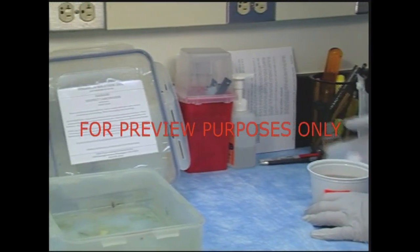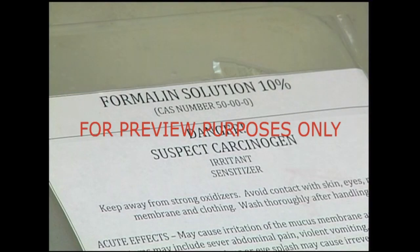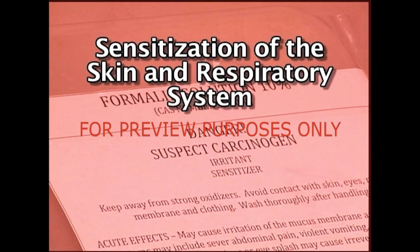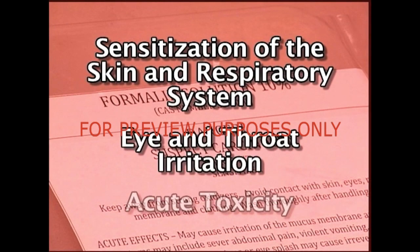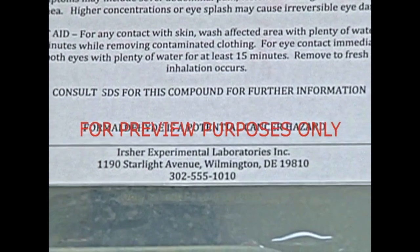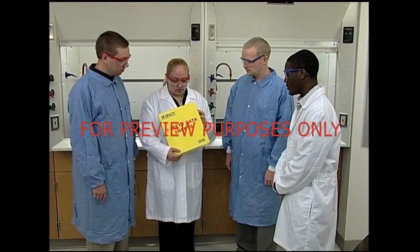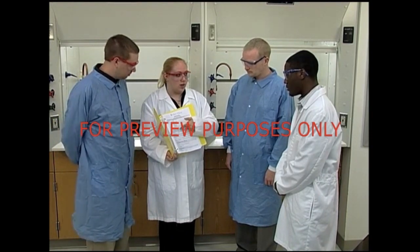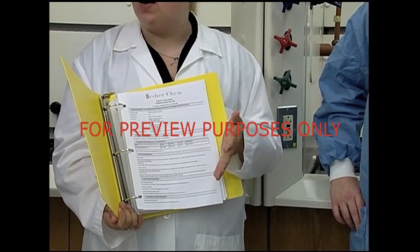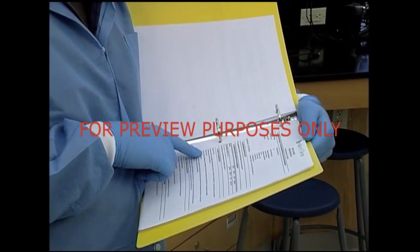Mixtures and solutions containing more than one-fifth percent formaldehyde and materials capable of releasing five-tenths parts per million of formaldehyde must be labeled with the following warnings: sensitization of the skin and respiratory system, eye and throat irritation, and acute toxicity. These labels must also specifically state that formaldehyde is a potential cancer hazard. If this information cannot all fit on the container label itself, the label will direct you to other sources such as the SDS. The SDS will also tell you how to avoid overexposure while working with formaldehyde.